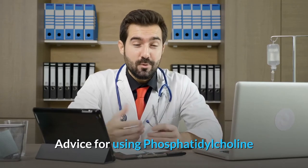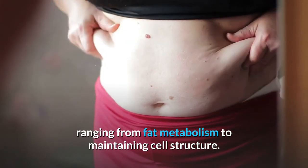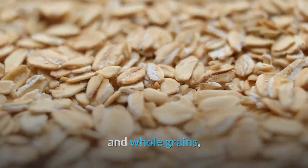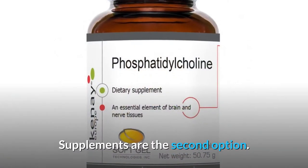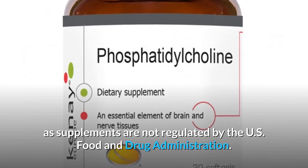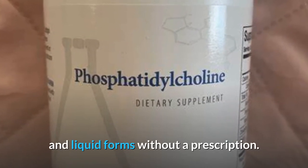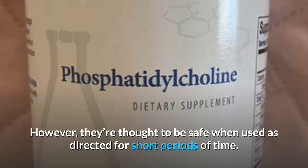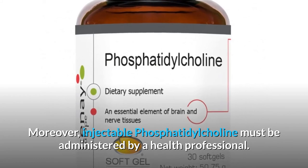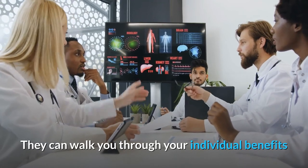Advice for using phosphatidylcholine: Phosphatidylcholine helps support many of your body's functions, ranging from fat metabolism to maintaining cell structure. You can get enough from foods such as eggs, red meat, and whole grains, and food sources are the best first choice. Supplements are the second option — choose your brand after doing research on reputation and quality, as supplements are not regulated by the U.S. Food and Drug Administration. Phosphatidylcholine supplements are available in capsule and liquid forms without a prescription and are thought to be safe when used as directed for short periods of time. Injectable phosphatidylcholine must be administered by a health professional. If you'd like to add phosphatidylcholine to your routine, talk to your doctor — they can walk you through your individual benefits and risks and answer any questions you may have.